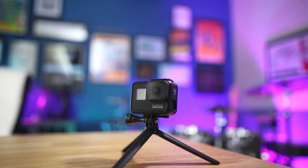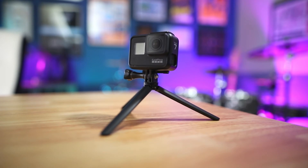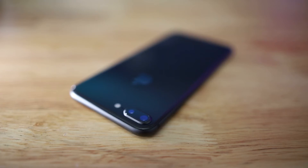To test LumaFusion, instead of just editing this talking-head video, I wanted to import some other footage to play around with. I have a mix of footage from the GoPro Hero 7 Black and the Canon 6D Mark II. The Hero 7 Black was filming at 2.7K and the 6D Mark II at 1080p. I also have a couple of shots from my iPhone 8 Plus in 4K, so I'm mixing a few different resolutions from different sources to see how the software handles it.